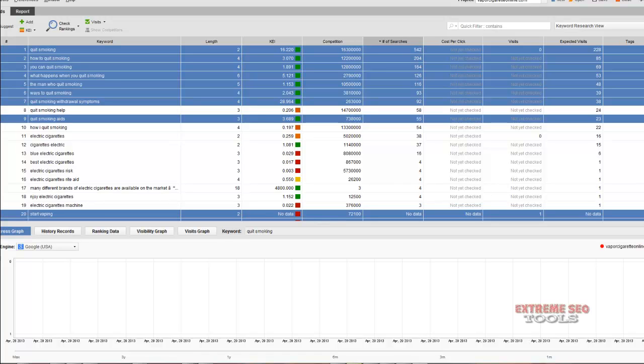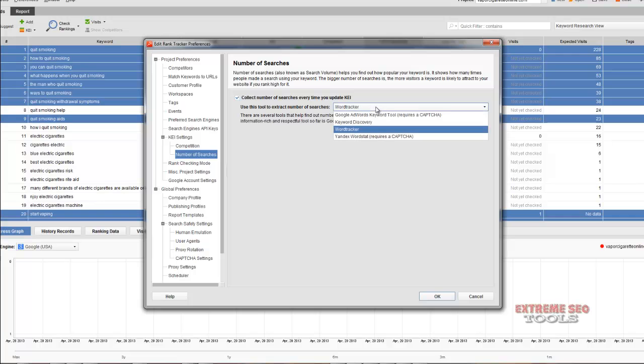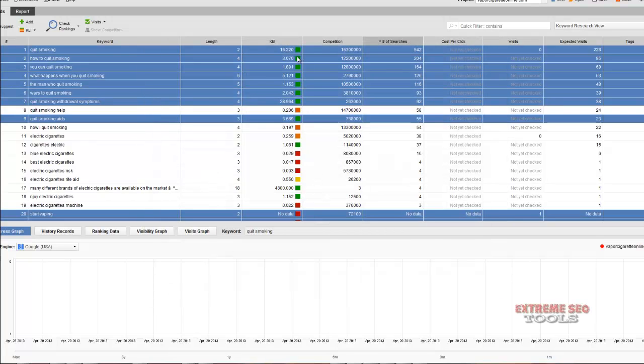Welcome to the second video. The last one we left off on Rank Tracker where my KEI wasn't showing properly. What I did was go to KEI Settings, go to Number of Searches, and set this to Word Tracker. I had it set to the Google Keyword Tool, which requires a CAPTCHA, and it wasn't making it past that — so that's why it wasn't showing everything. Just change that and you'll be set.